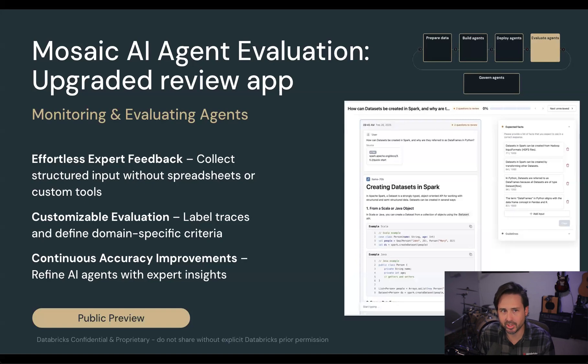Last but not least, we know it's important to ensure agents deliver accurate, reliable results. So this week, we're releasing updates to our agent evaluation review app to make it easier for domain experts to provide targeted feedback, send traces for labeling, and even provide custom evaluations. This lets your AI developers create higher quality applications quickly by bringing subject matter experts closer to their inner development loop.